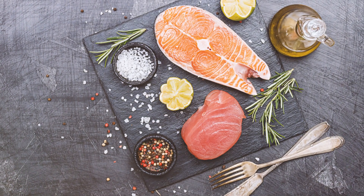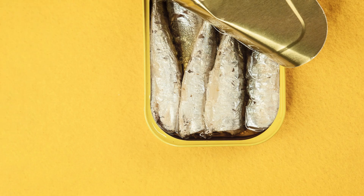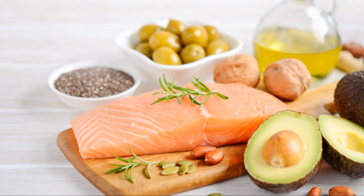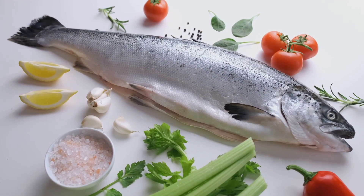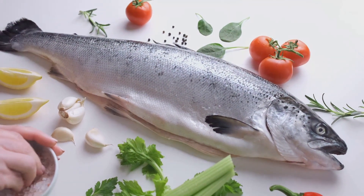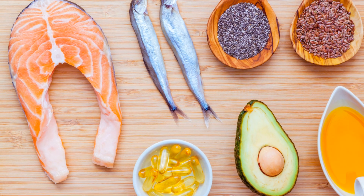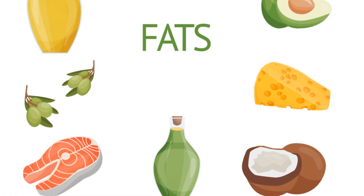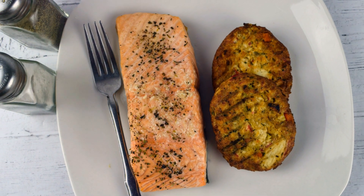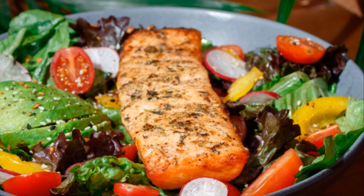Next, let's talk about fatty fish — salmon, mackerel, tuna, sardines. These are loaded with omega-3 fatty acids, which are essential for your heart and arteries. Omega-3s are like the superheroes of the cardiovascular system. They have amazing anti-inflammatory properties, meaning they can help reduce inflammation in your arteries, preventing damage and plaque buildup. These powerful fatty acids can also lower your triglyceride levels, another type of fat found in your blood that can be harmful in high amounts. Aim for at least two servings of fatty fish per week — grill it, bake it, or add it to salads and sandwiches for a heart-healthy dose of omega-3s.